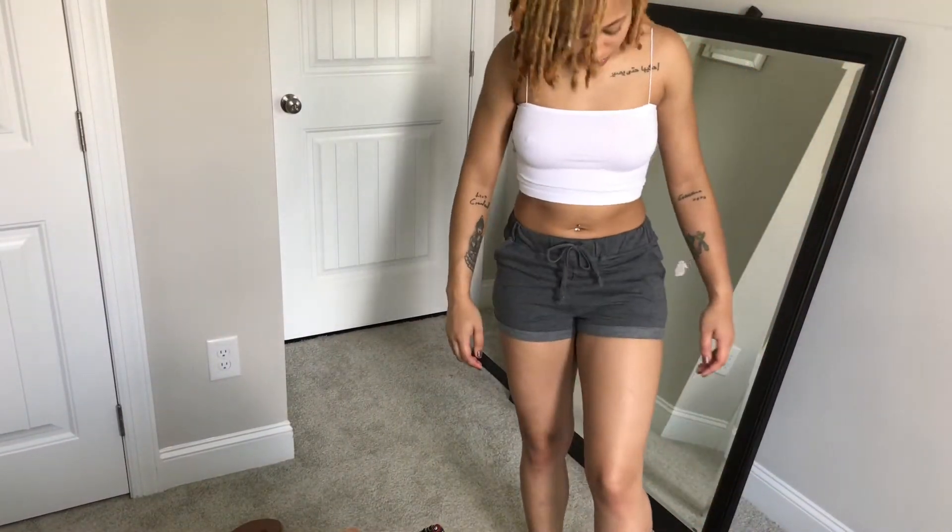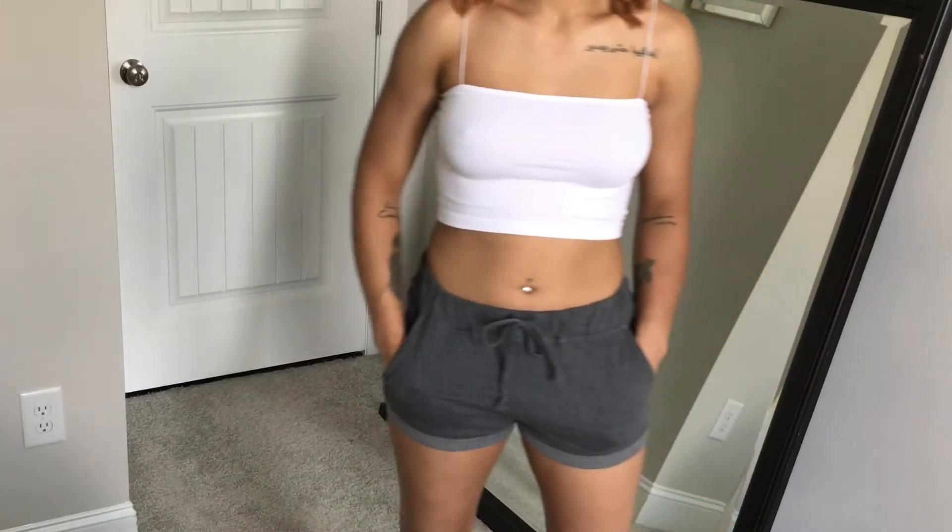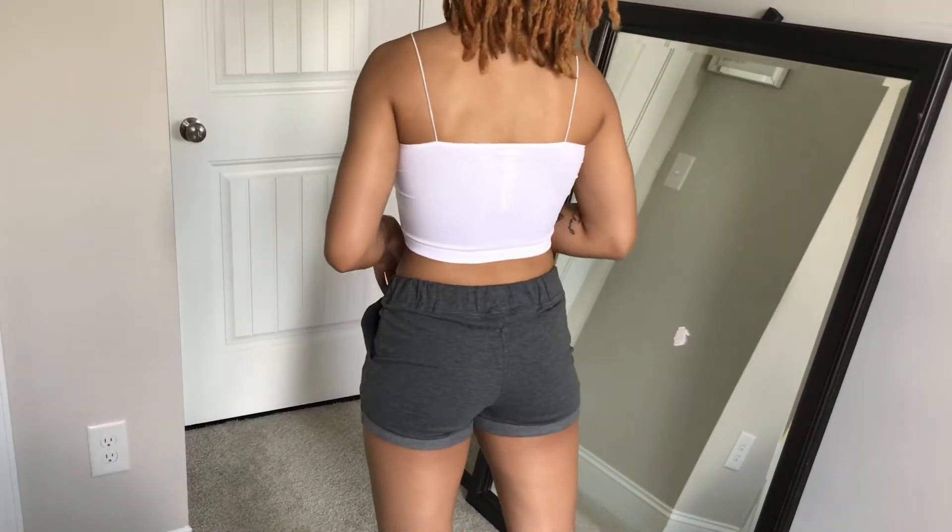Next are these gray shorts. I got these for like seven bucks — super comfy, just everyday wear.